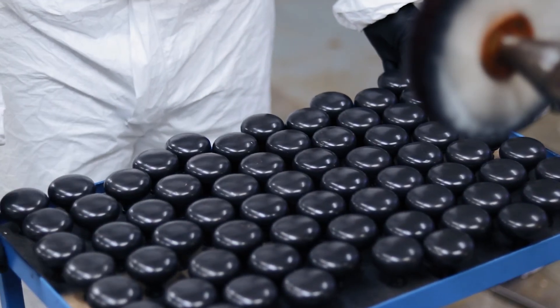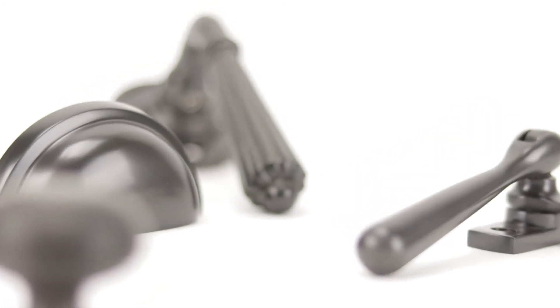Our aged bronze products are most complemented by a painted finish, contrasting perfectly with light shades and dark colours alike. For accompanying products, we recommend using our polished bronze finish.